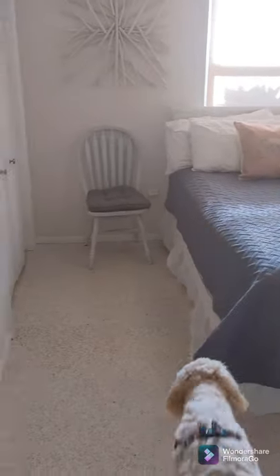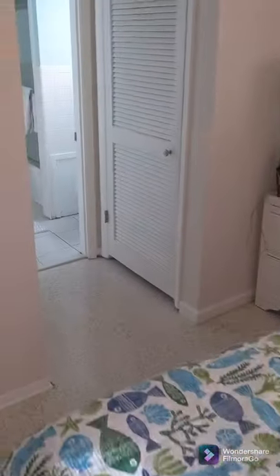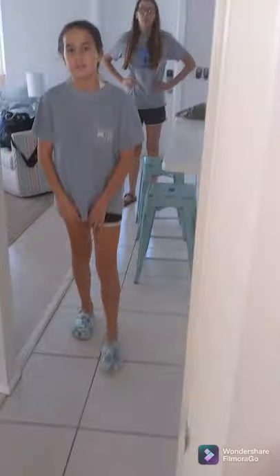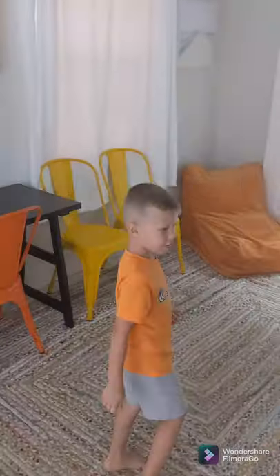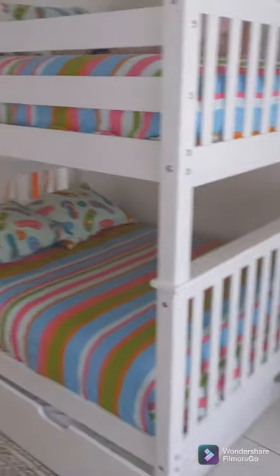So we've got one bedroom here, another bedroom, another bed, and a bath. There's another bathroom in here — I think Shelby's in there. And then there's one more bedroom with full-size bunk beds.